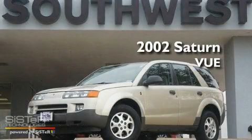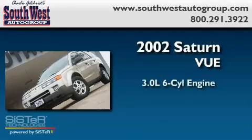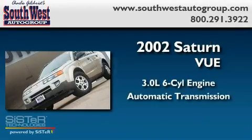This is a 2002 Saturn Vue. It has a 3.0-liter six-cylinder engine and an automatic transmission.